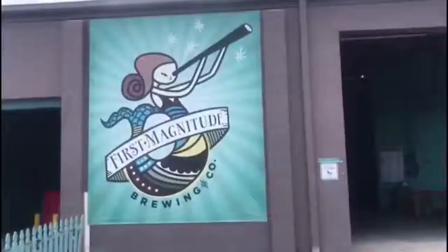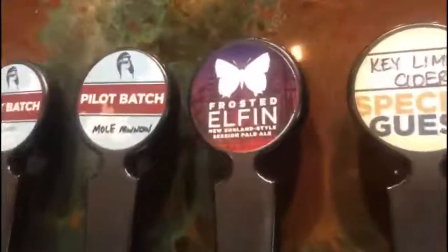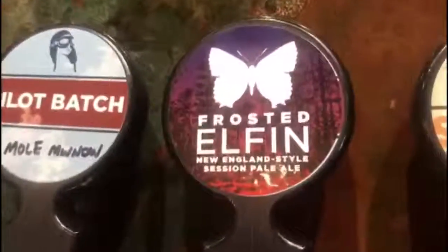First Magnitude Brewing is ecstatic to be on board with the project. It's a great partnership they say, and they both kind of rely on each other. You rely on really talented scientists from the museum to show you where the butterflies are and then to catch them for you so that you don't hurt them, because we wouldn't know how to do that.